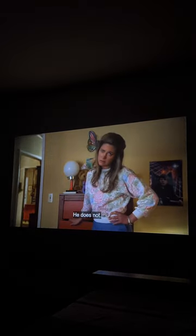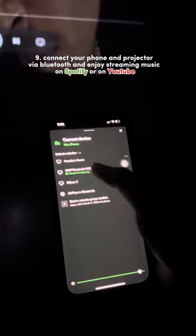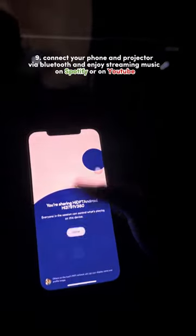9. Connect your phone and projector via Bluetooth and enjoy streaming music on Spotify or on YouTube.